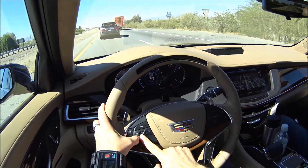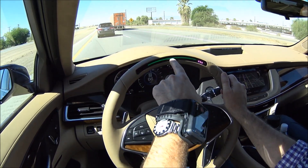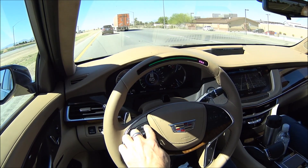So we hit this button. Now we hit this button. And as you see, the green light comes on. That means we are using the SuperCruise technology.